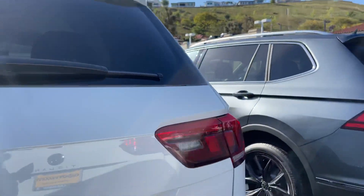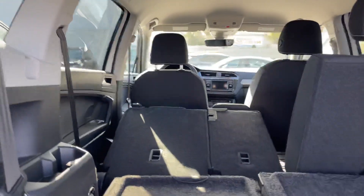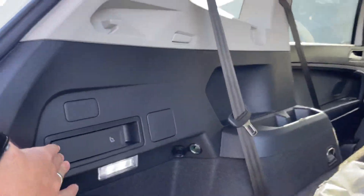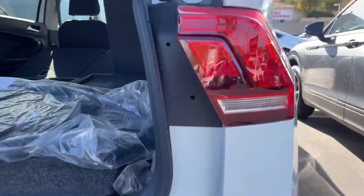I'm actually going to go to the boot real quick. It does have a manual liftgate, and as you can see, there's a good amount of space in this vehicle. It does come with a bonus third row, and you can fold those seats down, giving you a bit more space in the boot.